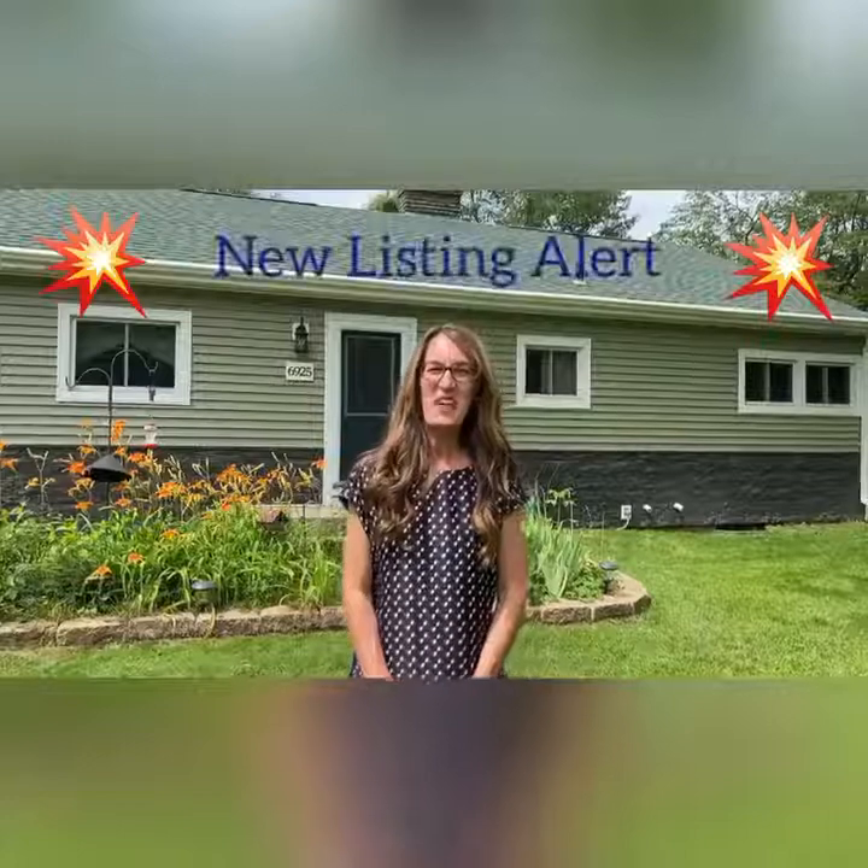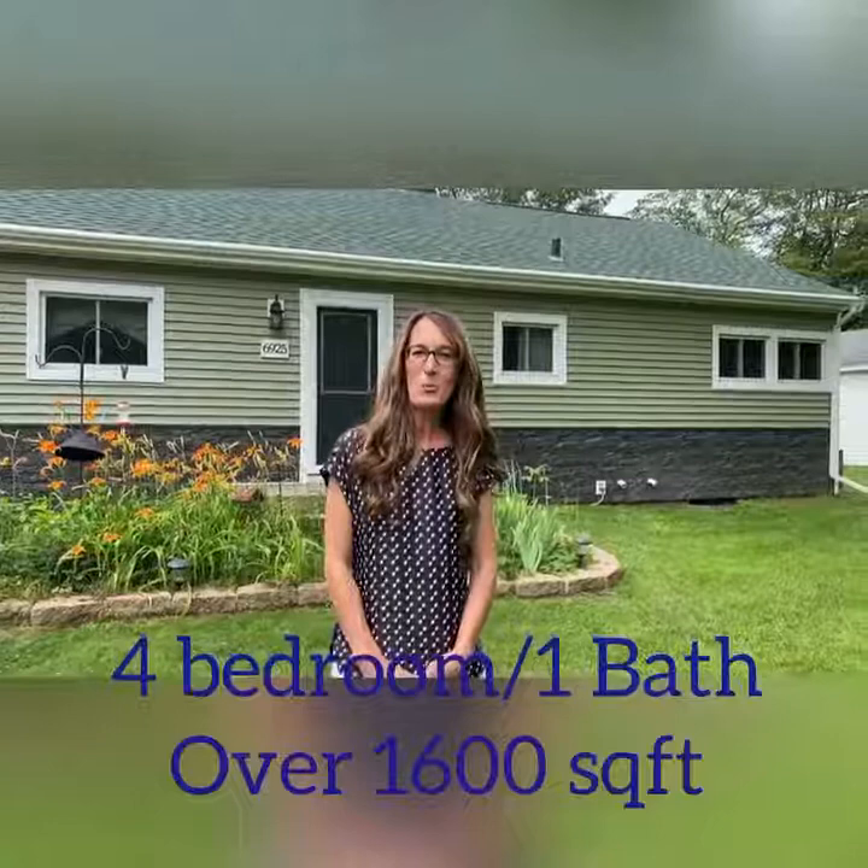925 Ravine Road in Kalamazoo, 49009. This is our latest listing. This home is located two miles off of 131 exit 44 and one mile from Kalamazoo Little Speedway. This is a four-bedroom, one-bath ranch home that has had many, many updates.